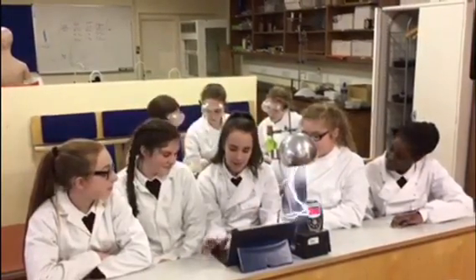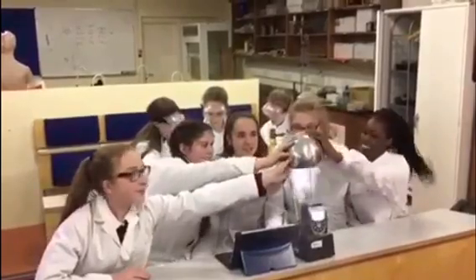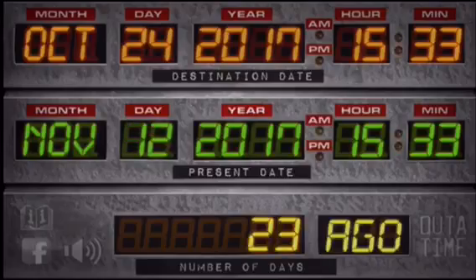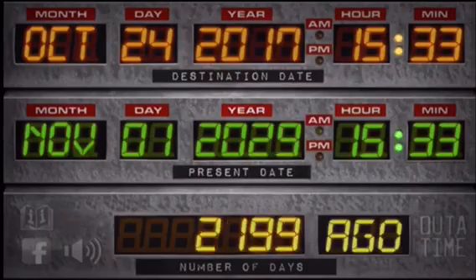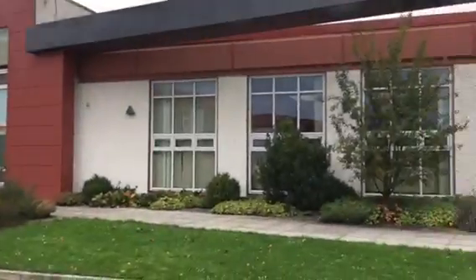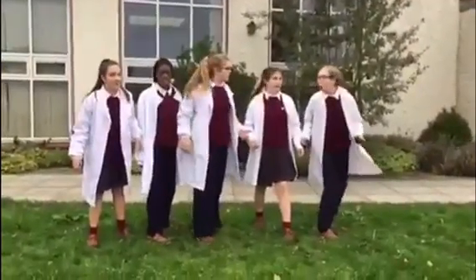Wait, just let me press this button. And we're off to 2040. Oh my god, it actually worked.